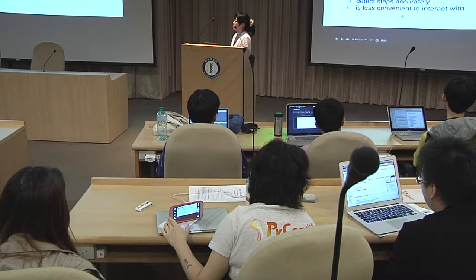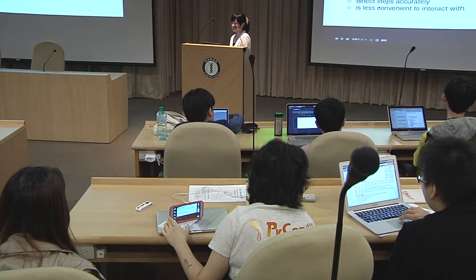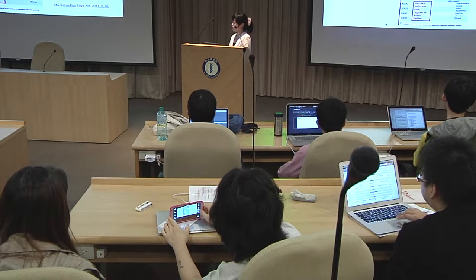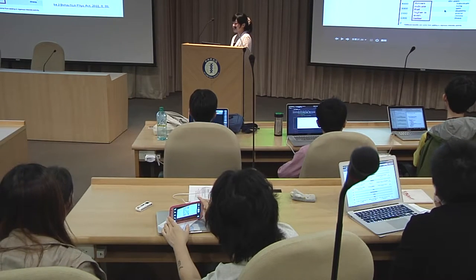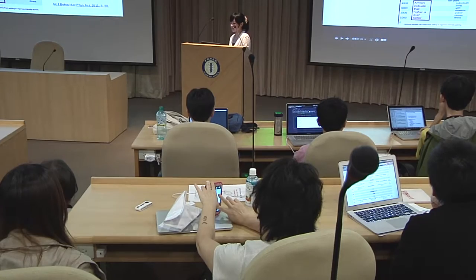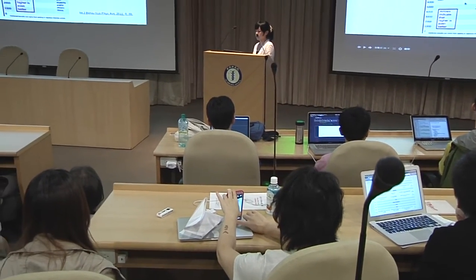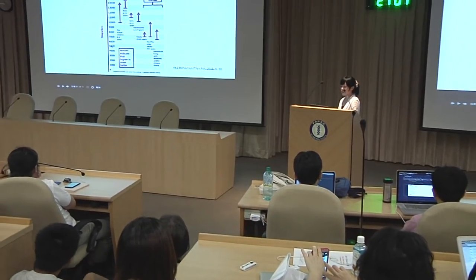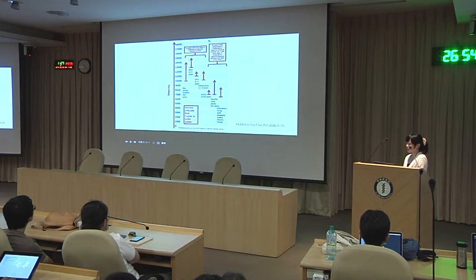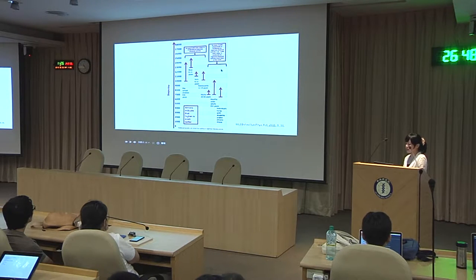Waist accelerometers detect steps accurately but are less convenient to interact with. This chart shows how many steps per day is recommended for people of different ages and sexes. For adults between 20 to 65 years old, it is recommended to take more than 7,000 steps per day. At least 15,000 steps per week in moderate to vigorous activity is also recommended.